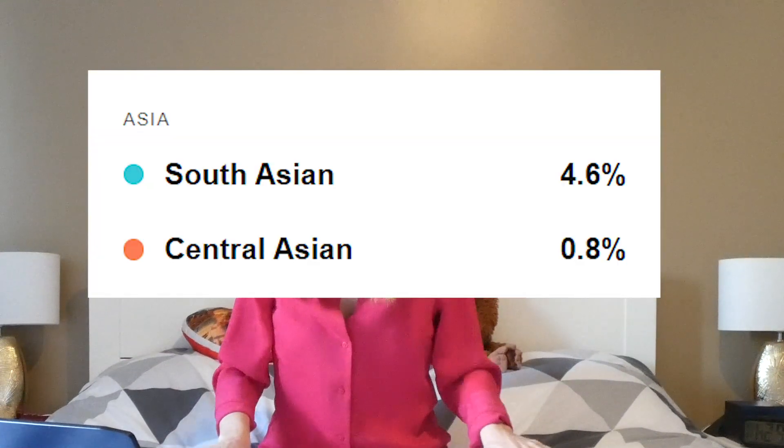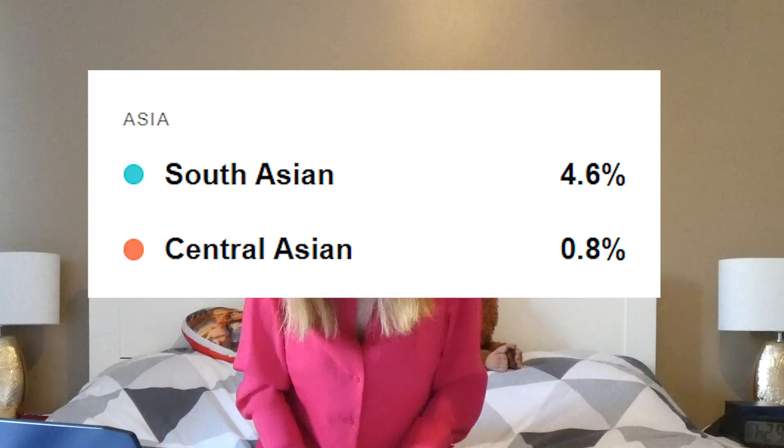And finally, I've got 4.6% South Asian origins — I might be juicy — and 0.8% Central Asian origins. And that is all I wanted to share with you. If you liked the video, don't forget to give me a big thumbs up. See you next time — cheers and Olé!